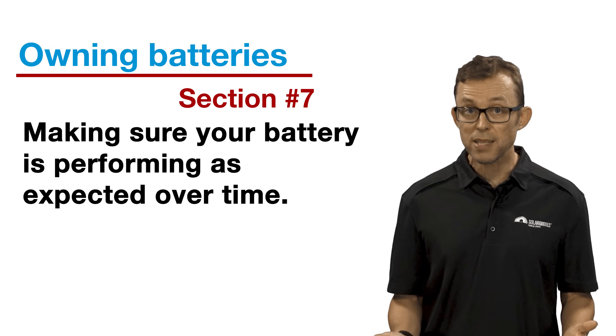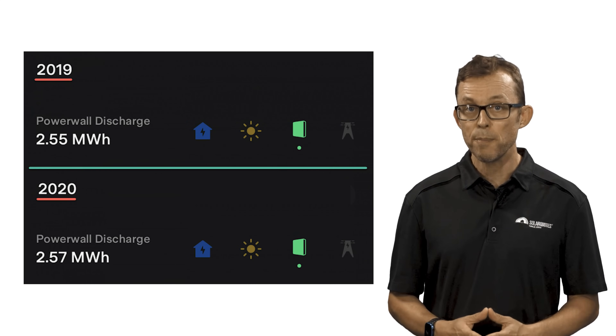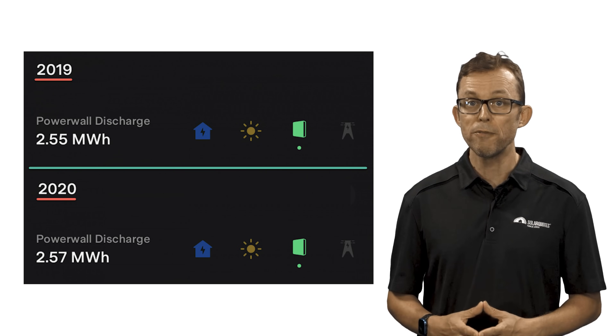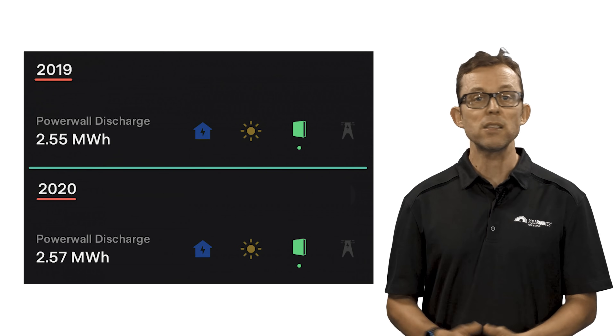Section seven: making sure your battery is performing as expected over time. As mentioned in part two of this guide, all lithium batteries degrade in performance over time — most manufacturers warrant a linear degradation. Keep a close eye on your battery through its monitoring app. For example, if you were getting 90% capacity in year three but 80% in year four, that is too big a drop in capacity. Make sure you check your solar system performance and battery performance annually, comparing it to previous years. If something looks off — like a significant drop in performance year over year — go back to your installer. Don't leave it for months until your system breaks down completely; listen to the early warning signs.